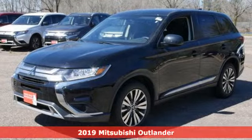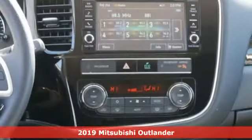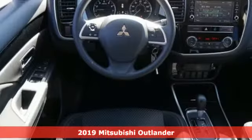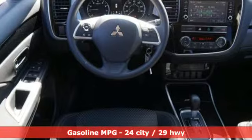It's a new 2019 Mitsubishi Outlander. Get into something different. Mitsubishi has what you're looking for. It comes with the features you need and, better yet, want.